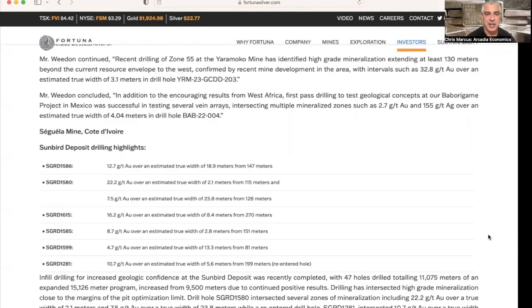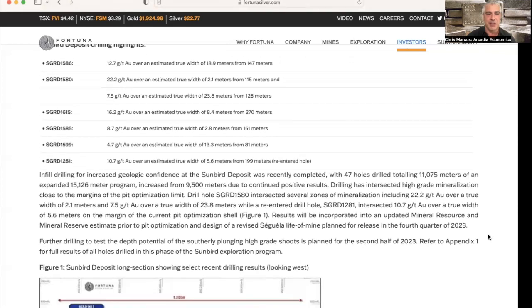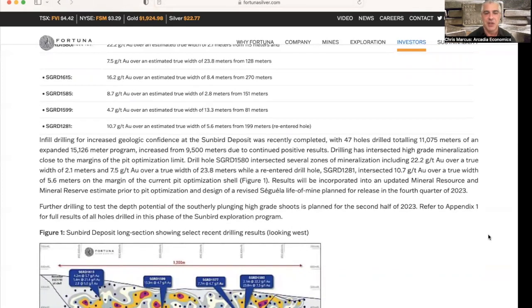The Sunbird highlights include 12.7 grams per ton over a true width of 18.9 meters from 147 meters; 22.2 grams per ton over 2.1 meters from 115 meters; 7.5 grams per ton over 23.8 meters from 128 meters; 16.2 over 8.4 meters from 270 meters; 8.7 over 2.8 meters from 151 meters; 4.7 over 13.3 meters from 81 meters; and 10.7 grams per ton over 5.6 meters from 199 meters. The infill drilling for increased geologic confidence at the Sunbird deposit has been completed with 47 holes drilling 11,075 meters of the expanded 15,000-meter program, which was increased from 9,500 meters due to positive results.